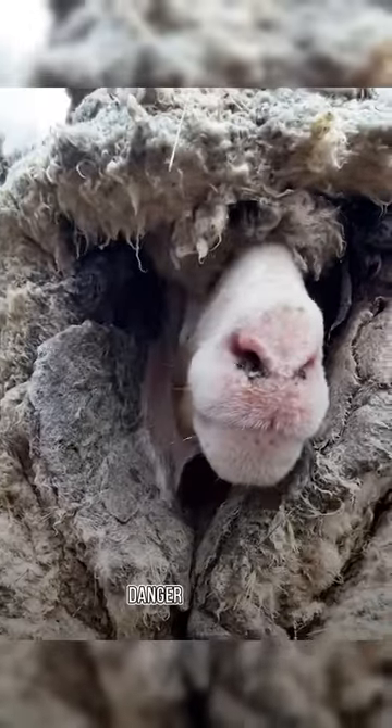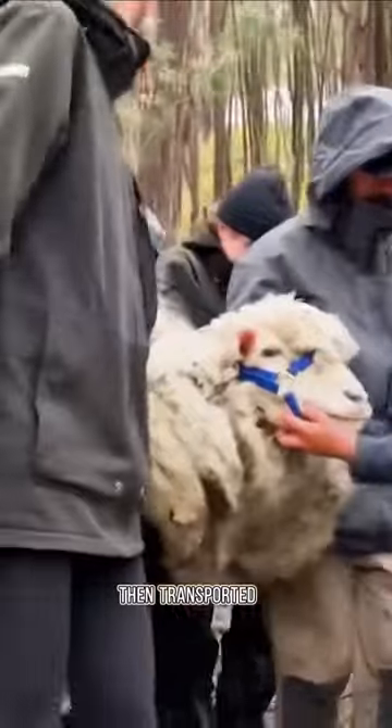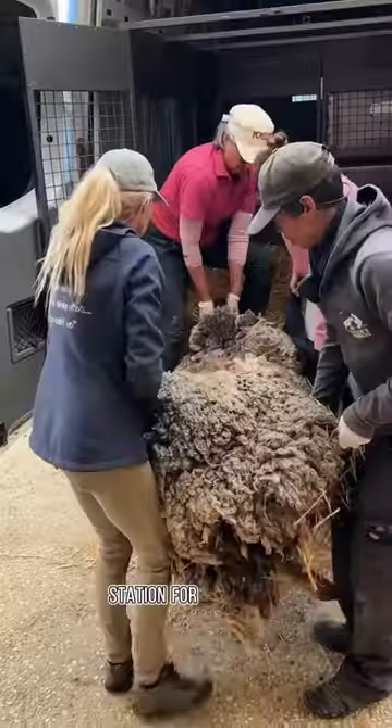Recognizing the imminent danger to its life, the rescue team quickly brought water and food to help it regain strength, then transported it to an animal rescue station for treatment.